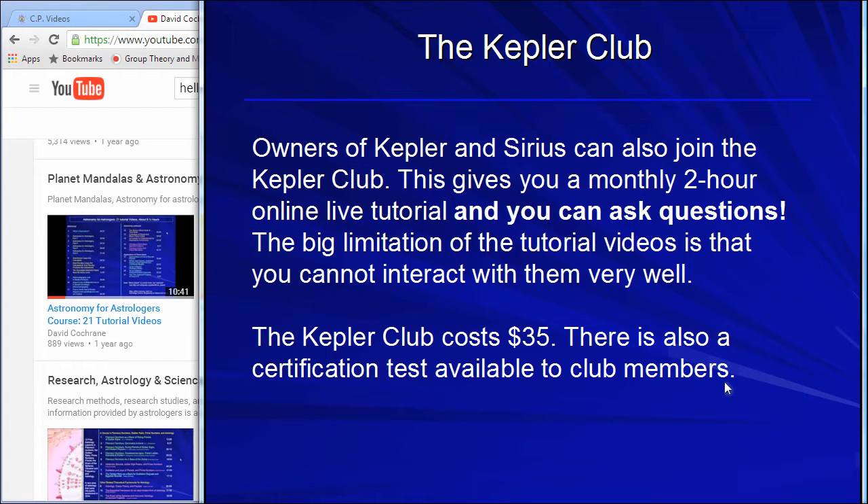We're creating all of these ways to make information, education, and training accessible. What are you going to do with software if you don't have the training? Even if you're a professional, even one of the greatest astrologers in the world — astrology goes on forever. We have many of the greatest astrologers in the world using our software, continuing to learn, grow, explore, do research, and start businesses.